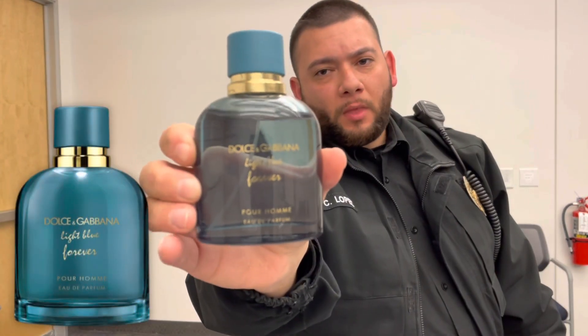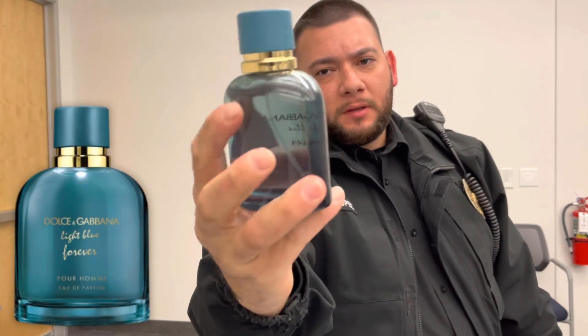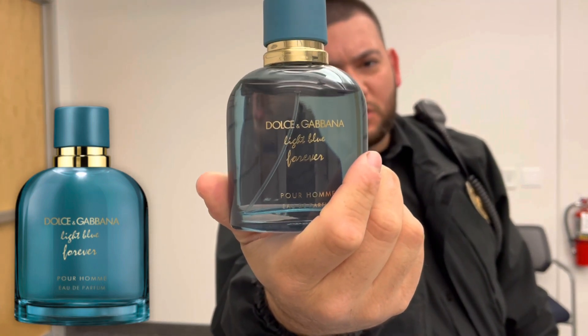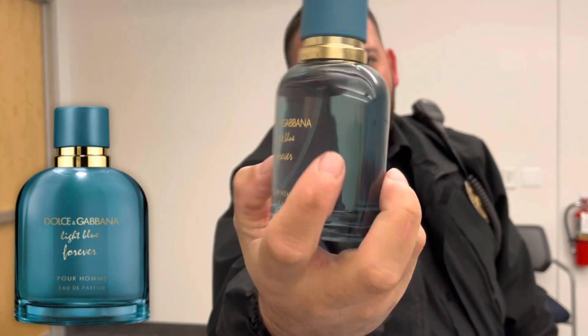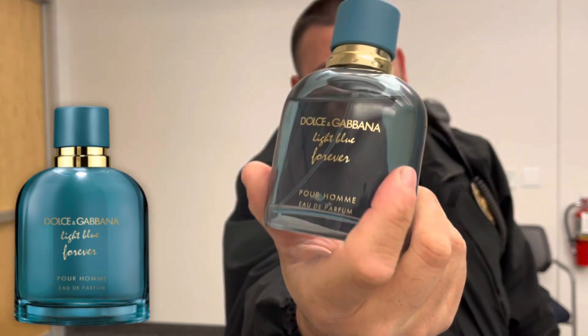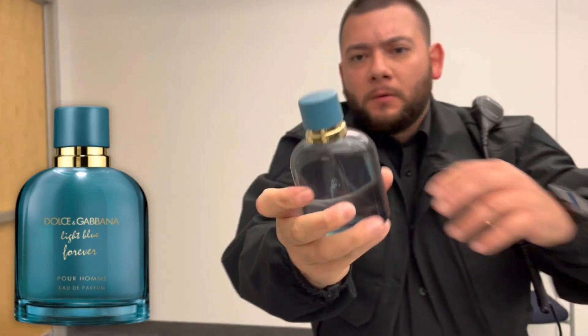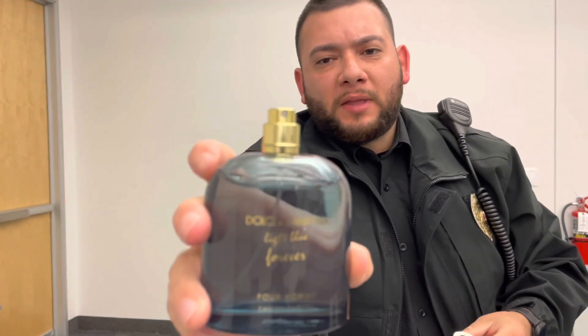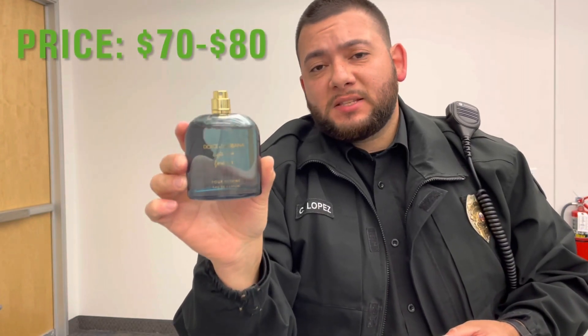We're going to go ahead and unbox it. So this is the fragrance out of the box — it fits great in the hand. The color of the bottle is like a blue, I want to say like a turquoise or a teal color, and you get the gold lettering as well. The cap is made of plastic and you get a gold atomizer. The price range for this fragrance is 70 to 80 dollars.